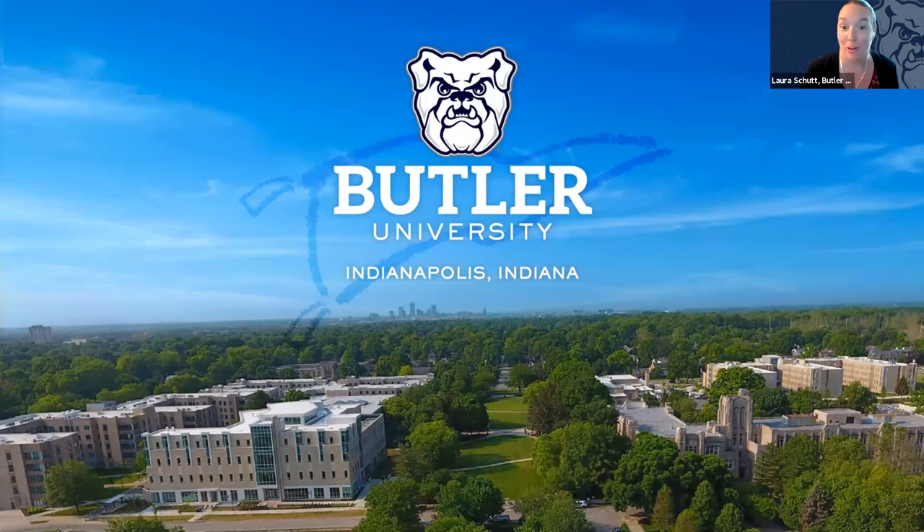In total there are five Butler admissions counselors who work with students from Illinois, so I encourage you to find your own admissions counselor by visiting our website. Butler is a private, non-religiously affiliated mid-sized university located in the city of Indianapolis, Indiana — about five miles north of downtown. Campus is a very residential campus tucked away in a neighborhood, giving students that true campus feel.